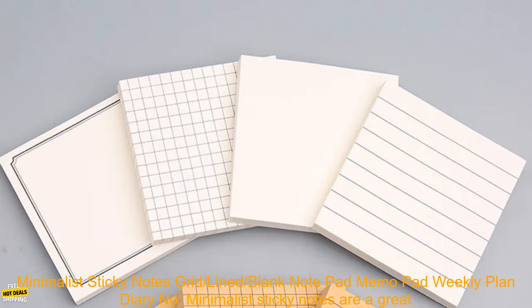Minimalist Sticky Notes Grid, Lined, Blank Notepad Memo Pad Weekly Plan Diary Number.